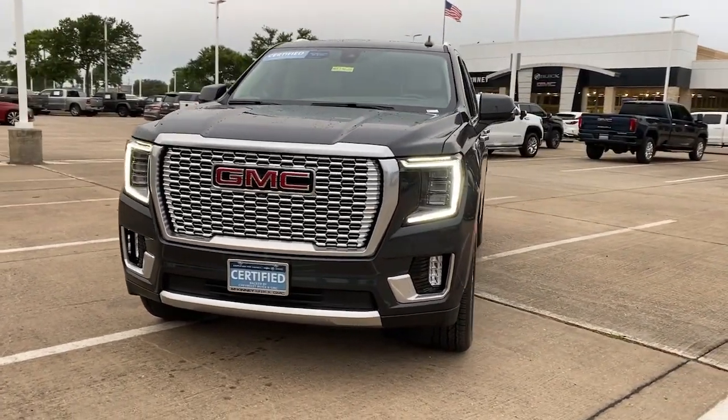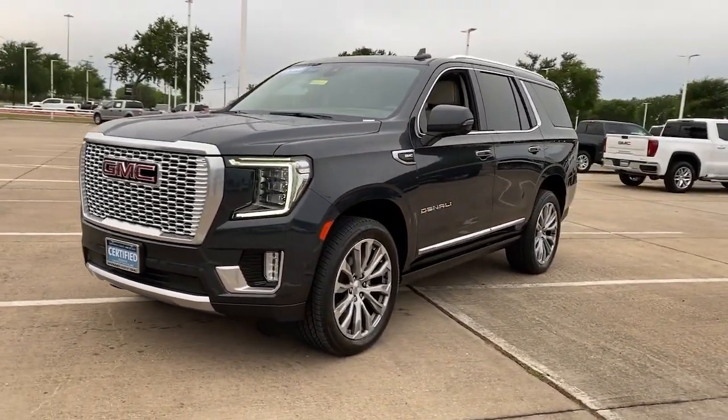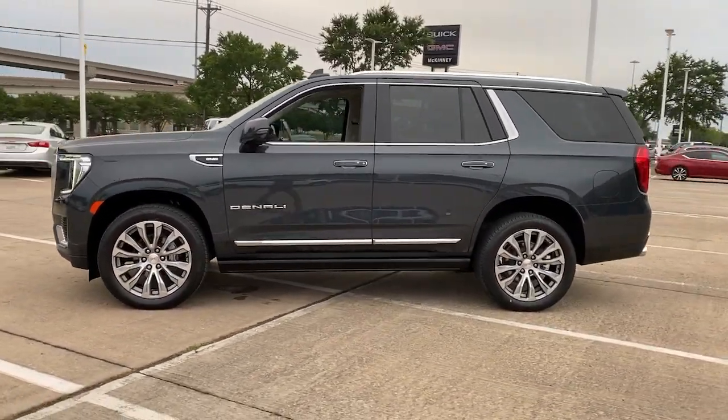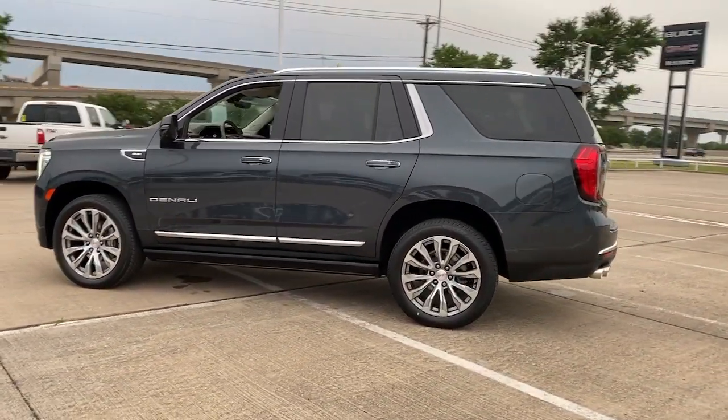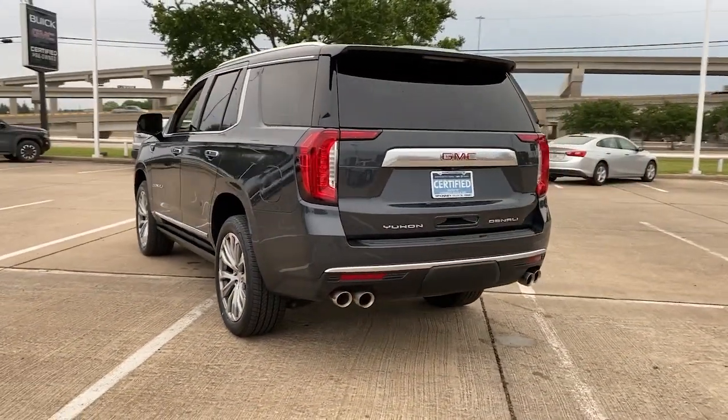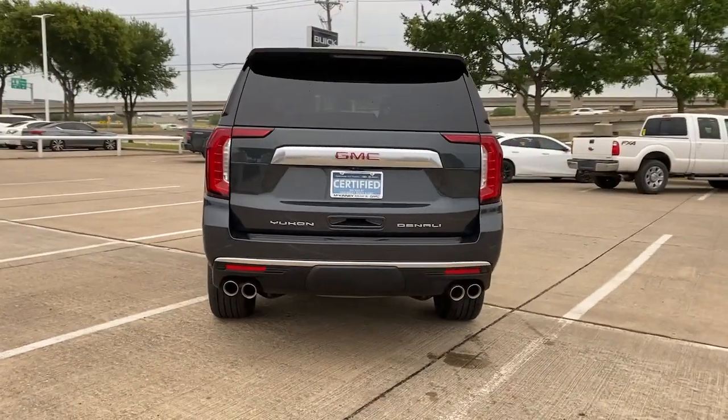Your next car could be the 2021 GMC Yukon. This vehicle is an outstanding buy with fewer than 40,000 miles on the odometer. Make every adventure all it can be in this spacious, comfortable, and highly capable Yukon.